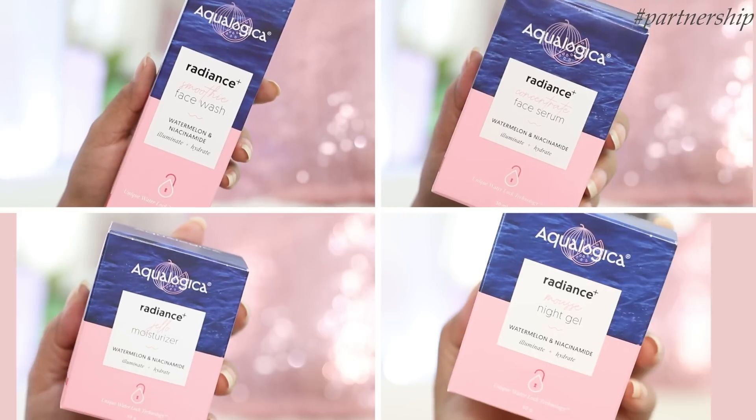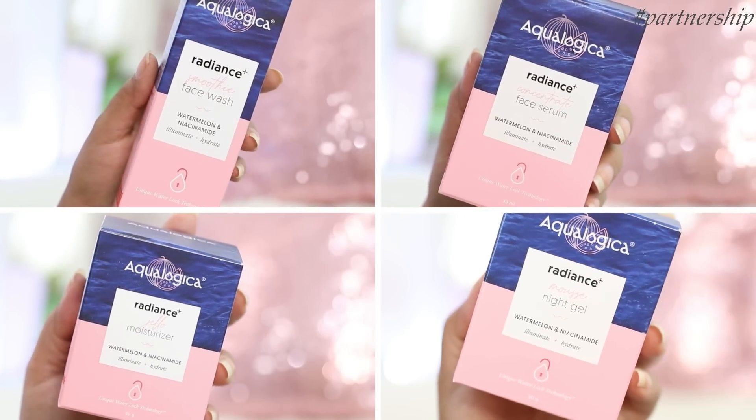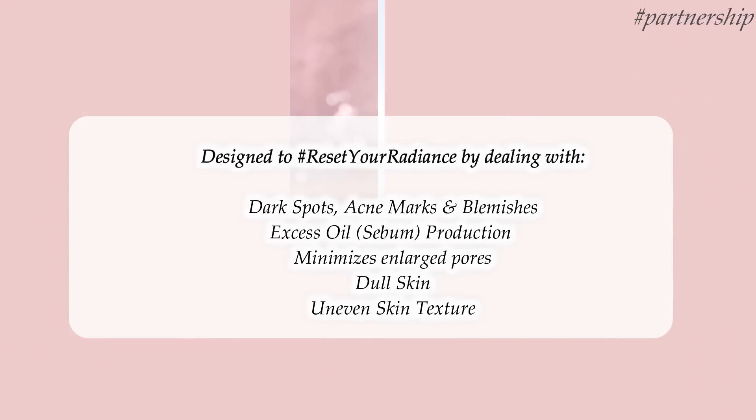Welcome to SuperpowerStyle, this is Prachi and in today's video I'm going to review the Aqualogica Radiance Plus Watermelon and Niacinamide range, designed to deal with dark spots, acne marks, blemishes, excess oil and sebum production, minimizing enlarged pores, dealing with dull skin and uneven skin texture.